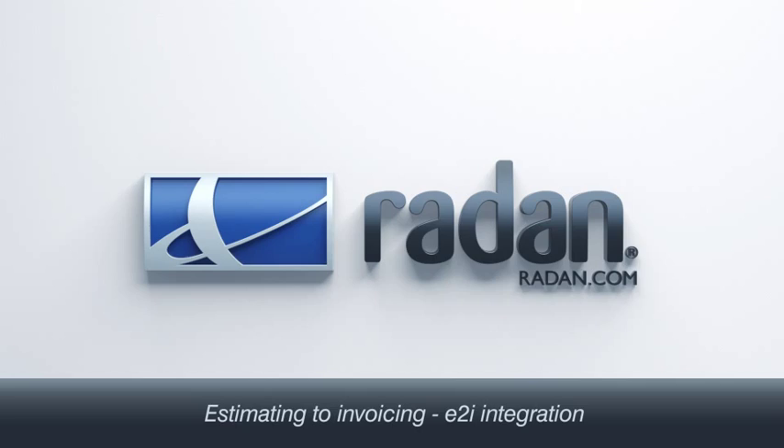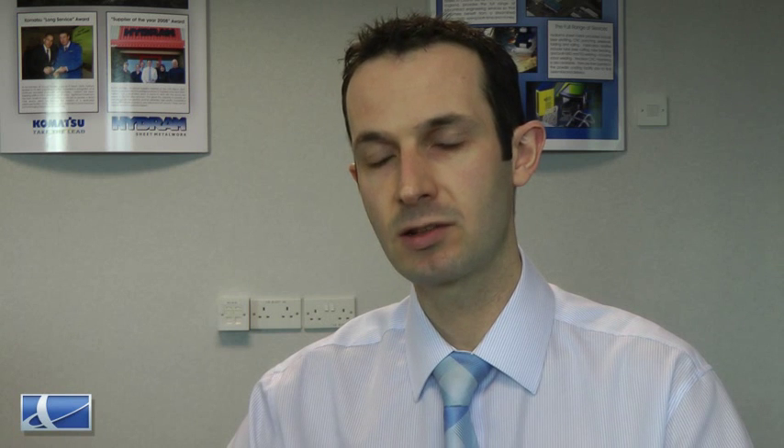The Radar software suite runs throughout the business. Hi DRAM has been using the E2i software now for just over 10 years. We've increased the use of the software gradually through the years, so we're actually literally taking it from estimating through to invoicing.